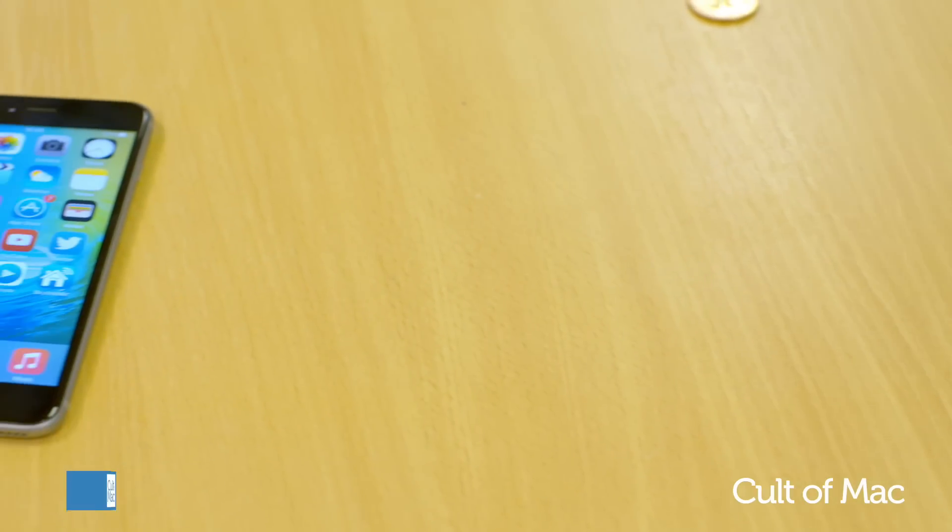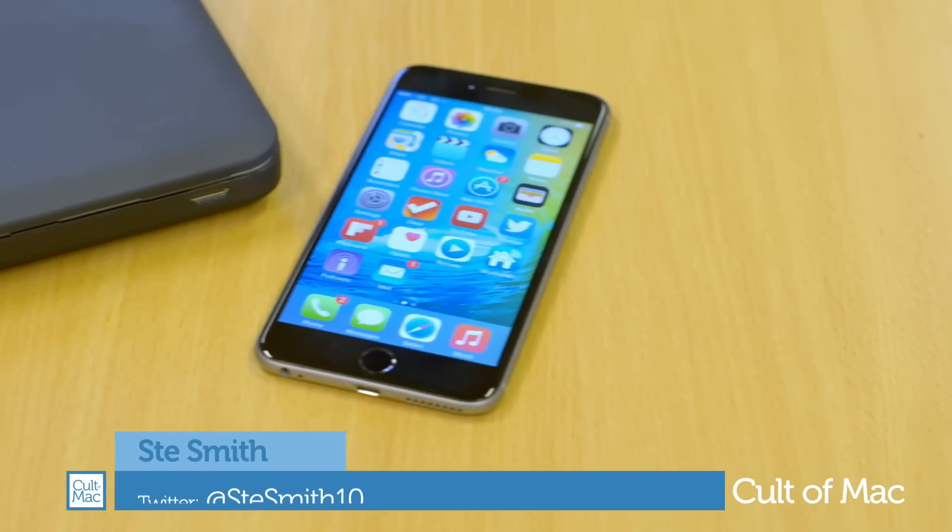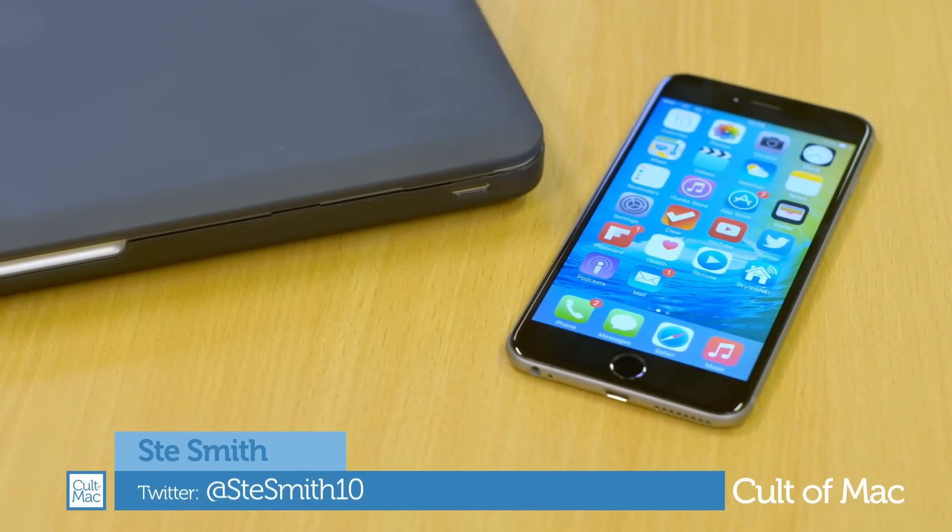Apple's first iOS 9 beta has been out for a little while now, and I've been testing it out to show you what you can look forward to when it rolls out this fall.